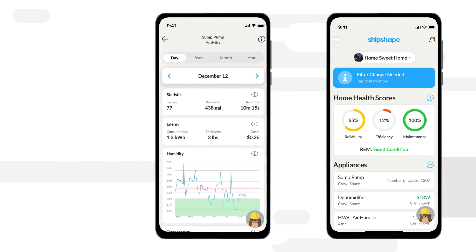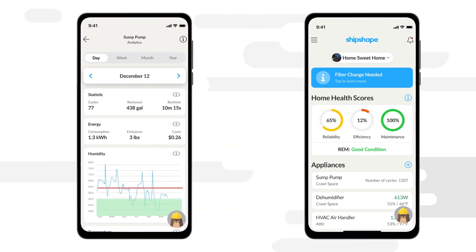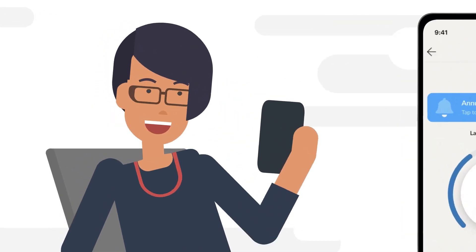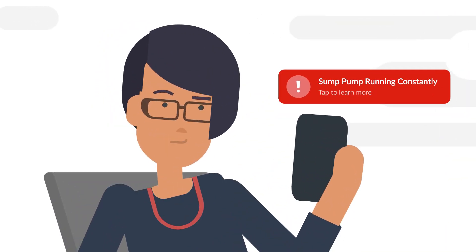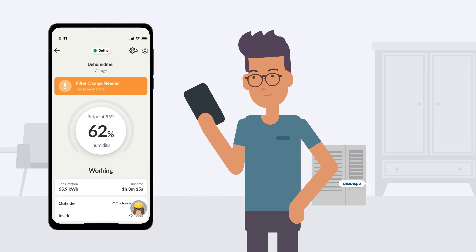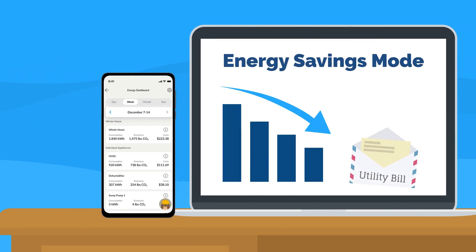All the tools you need to make informed decisions about your home maintenance are in the ShipShape mobile app. Watch any connected appliance work in real-time. Stay informed about what's happening in your home with alerts and recommendations. Get proactive with smart reminders that save time. Plan ahead with budgeting insights that save money. Understand your impact with tools to save energy.